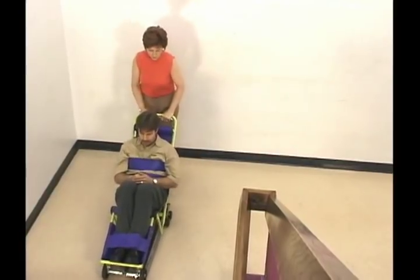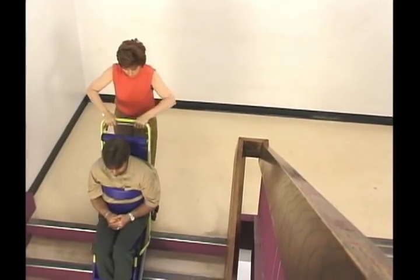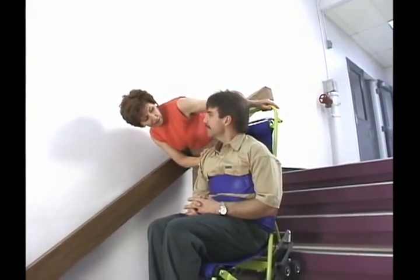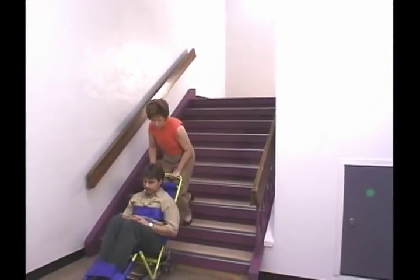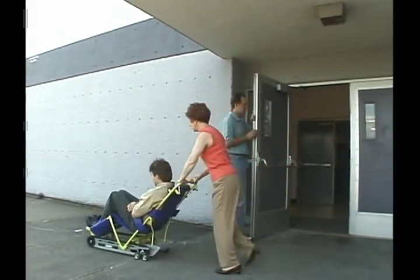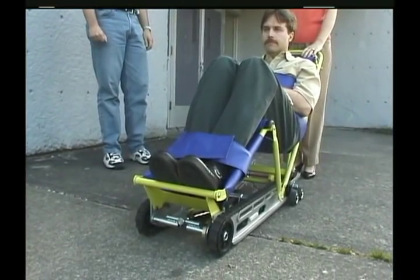Lift the handle and squeeze the brake release bar as before. To stop EvacuTrack on the stairway, slowly release the brake release bar. This may be necessary to allow other stairway traffic to pass or to clear an obstruction. When you reach the bottom of the stairway, press the handle down to move the EvacuTrack onto the flat surface. Then push EvacuTrack away from the stairway and clear of any possible danger. During an actual emergency, the passenger can remain in the comfort and safety of EvacuTrack until a wheelchair or other transportation can be arranged.